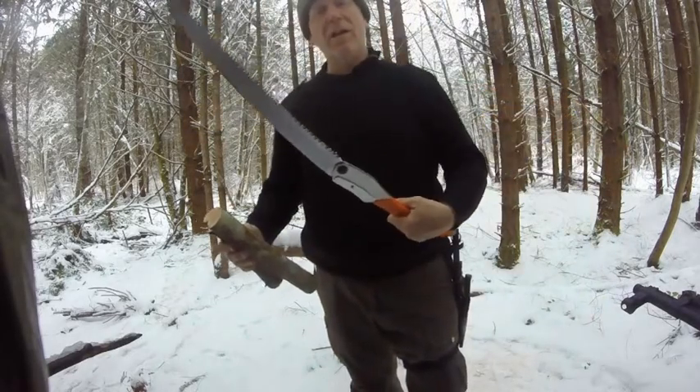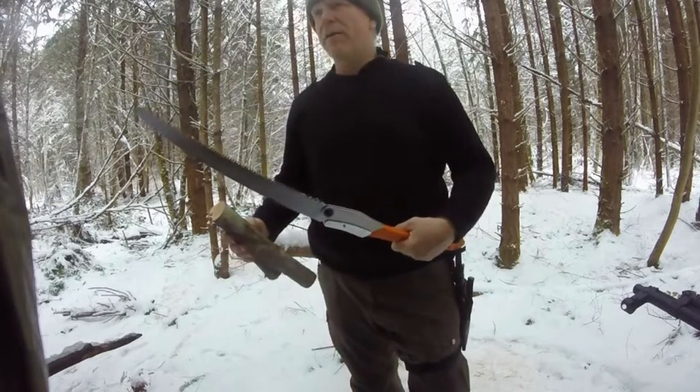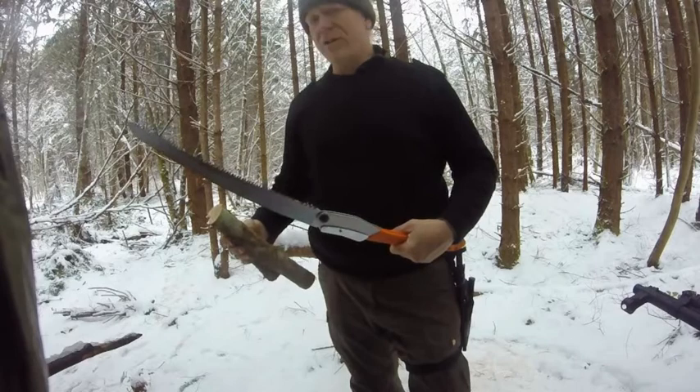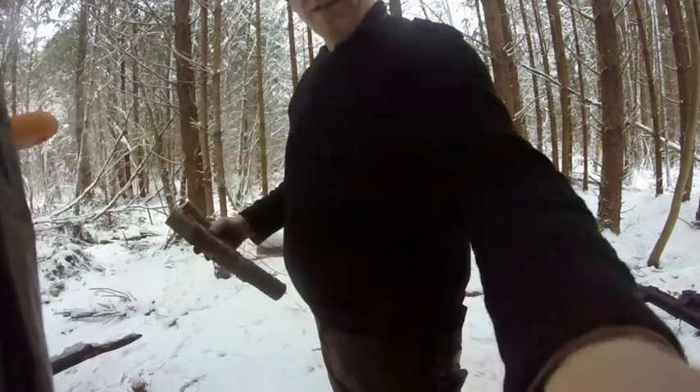I've got all sorts of cool bushcraft stuff — I've got fuel, I've got a pot, you name it. I'll be showing you guys what I've got exactly on some of my trips. I'm going to put this on the fire, get that fire going really good, and maybe make some cedar tea or some coffee.